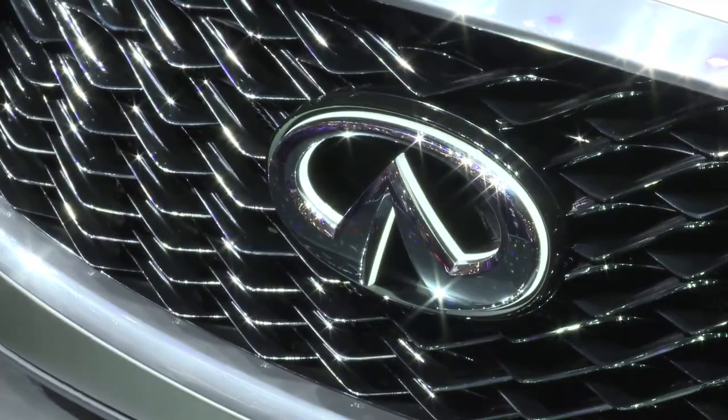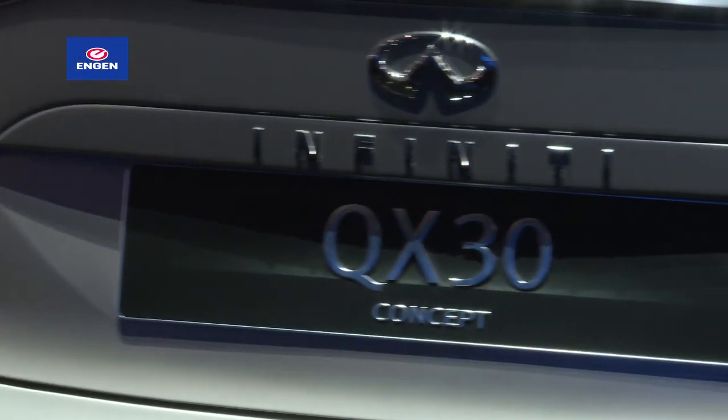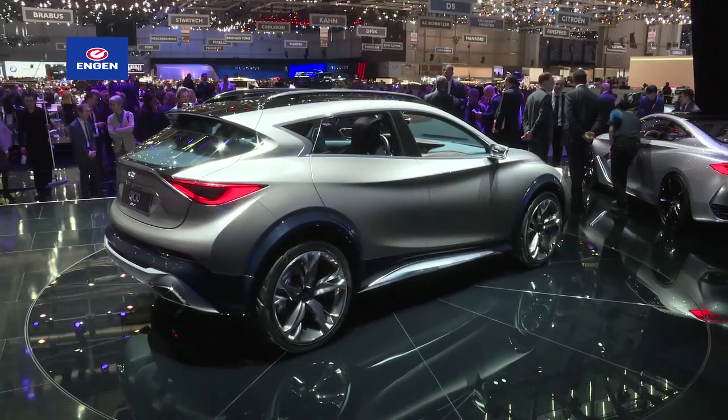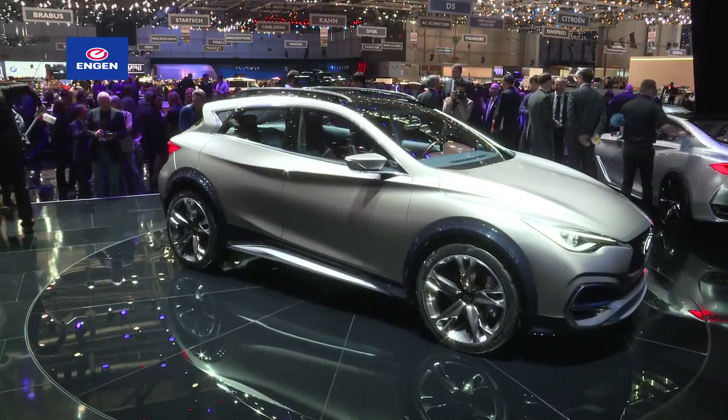Downsizing remains a major trend in new car design, and the Infiniti QX30 is the Nissan-based luxury brand's take on the compact SUV. Based on the brand's Q30 compact car platform, the QX30 will take on the Audi Q3, BMW's X1 and the Mercedes-Benz GLA.